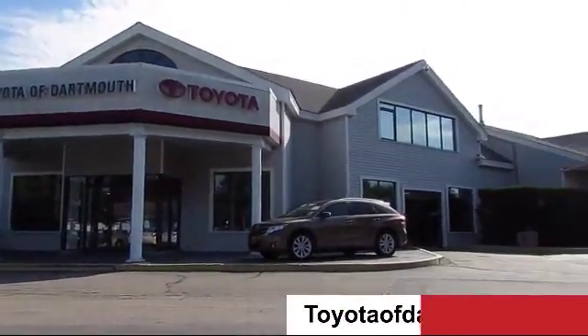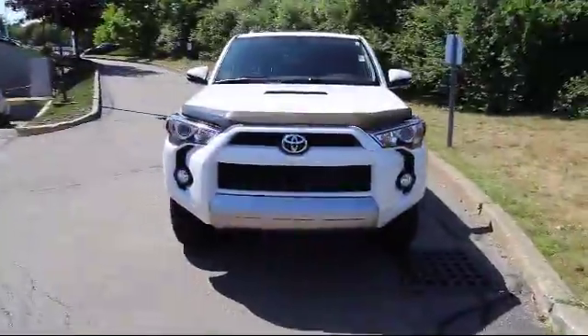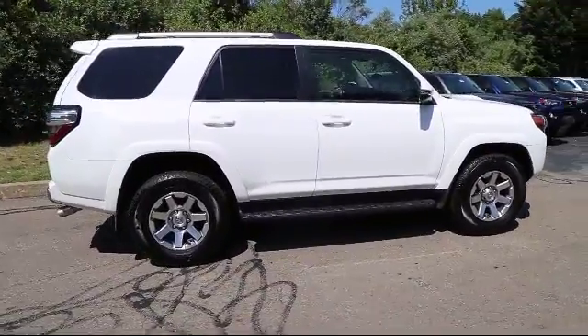Welcome to Toyota of Dartmouth. Here's a look at one of our quality pre-owned vehicles from our great selection of cars, trucks, and SUVs. It comes equipped with privacy glass,